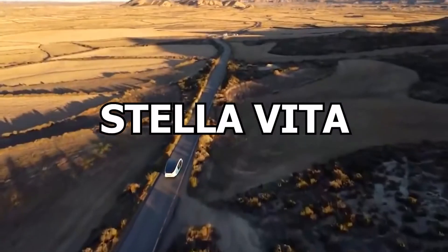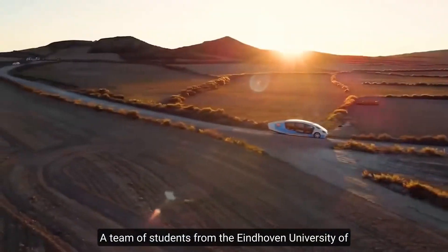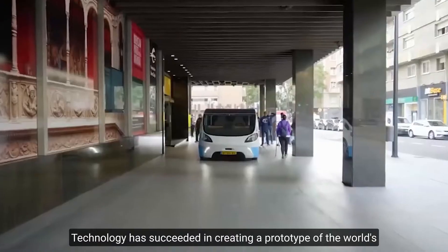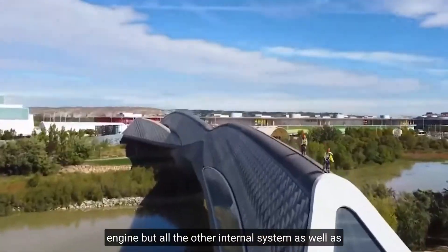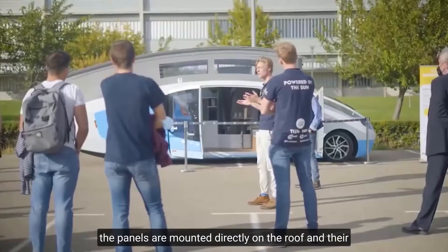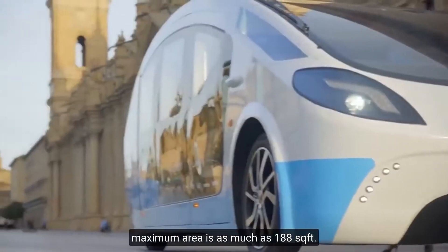Number 3: Stella Vita. A team of students from the Eindhoven University of Technology has succeeded in creating a prototype of the world's first mobile home with solar panels powering not only the engine but all other internal systems. The panels are mounted directly on the roof, and their maximum area is as much as 188 square feet.